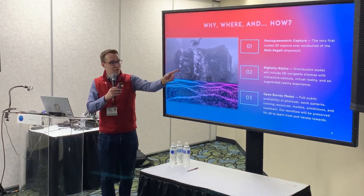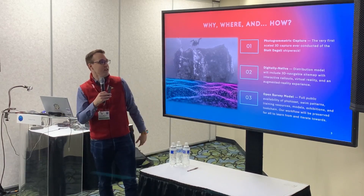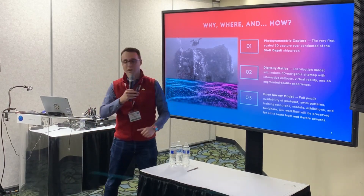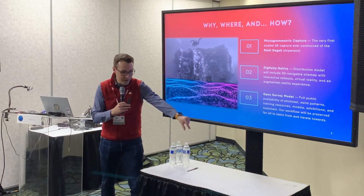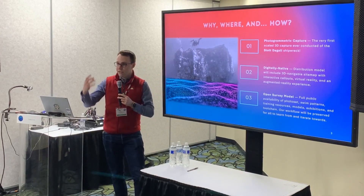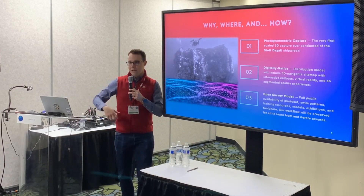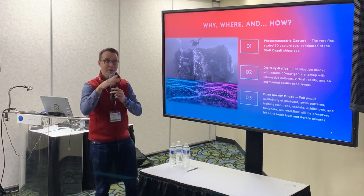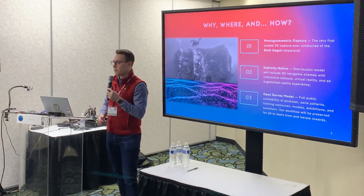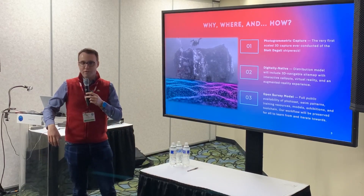The where is a trick question — it's everywhere. It's going to be online, a digitally native experience. It's going to be a completely navigable site map posted online, and it'll have VR and AR experiences. If you have an iPhone, you get out your AR kit and can pinch and place the Stolt de Galli on your dining room table. If you're a dive master or dive instructor, you have an STL file that you can print — a 3D printed model on a keychain — and you can do your dive briefings on the boat. There's going to be a virtual reality experience as well. If you have Steam Link, Oculus, et cetera, you can virtually dive on the Stolt.